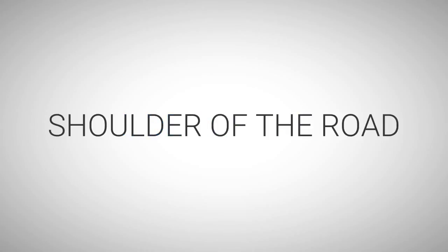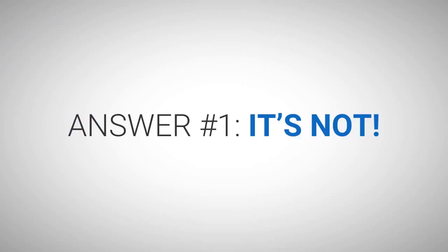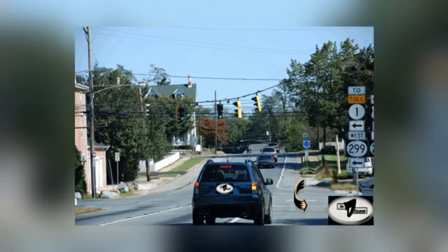HodgePodge: Shoulder of the Road. When is it appropriate to paint a stop line on the shoulder of the road? See the black and gold arrow in picture number 7-2. Answer number 1: It's not. The vehicle in picture number 7-2 seemingly is moving into a right-turn lane and is preparing to turn right.